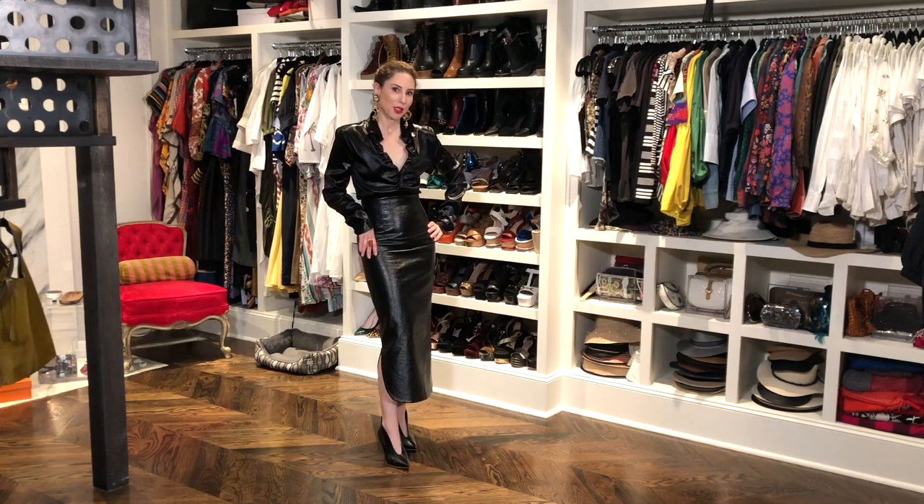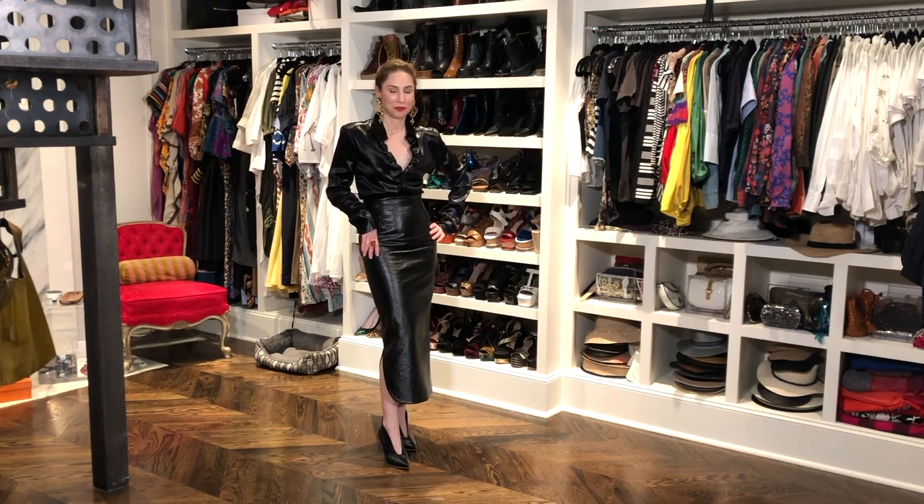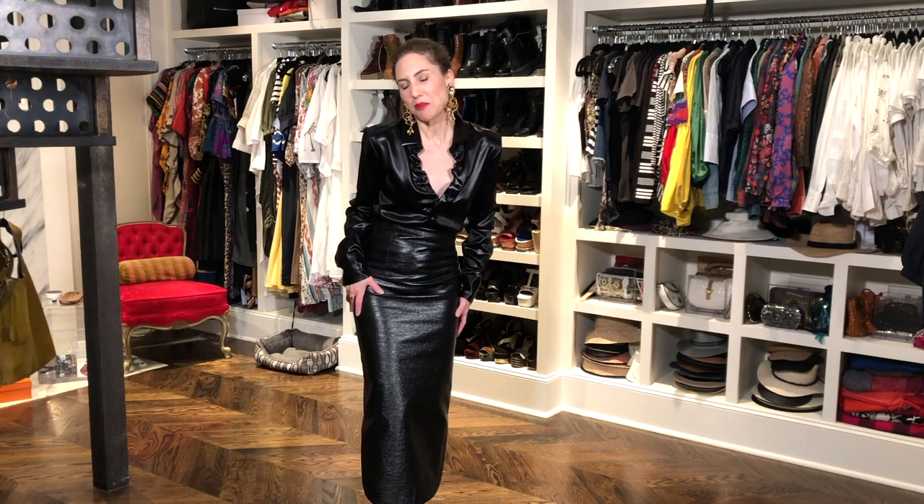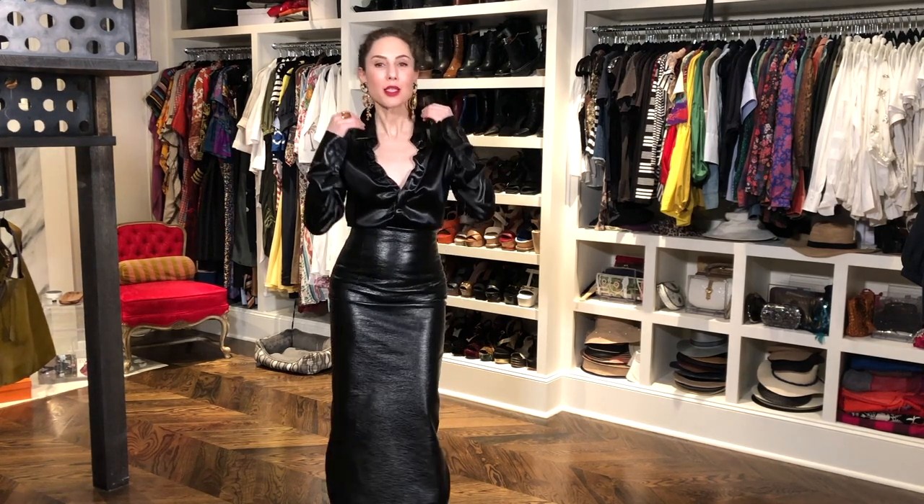I have to do this one before I asphyxiate in this damn skirt. So what makes this look so sexy? Is it the stilettos that are lengthening my leg? Is it the pencil skirt I can hardly breathe in? No. Well, maybe. But it's also the pop of the collar. Because what it's doing is framing these beautiful earrings and elongating my décolleté.